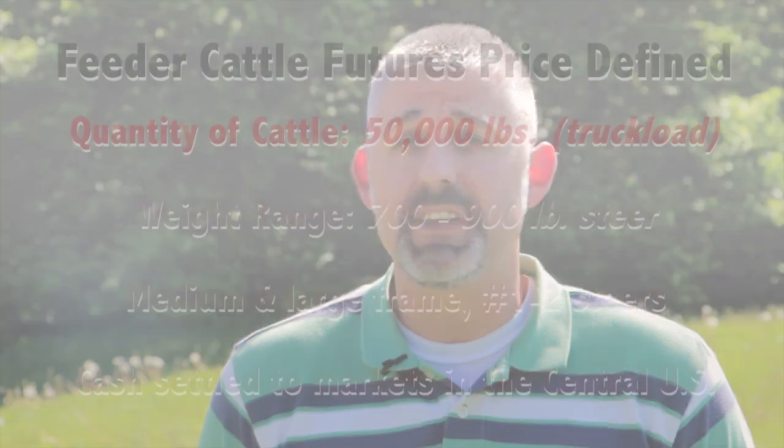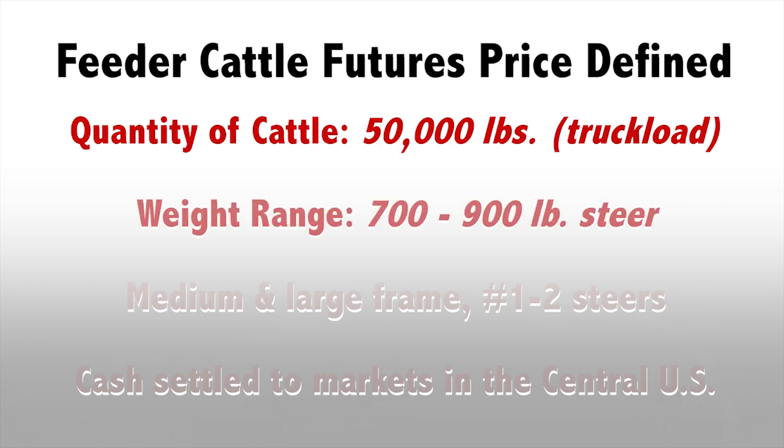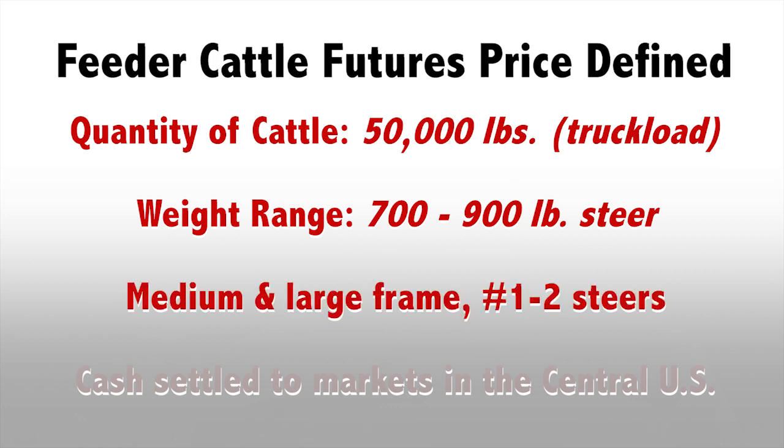The first thing to understand is that when you see a futures price, that's for a specific quantity of cattle. In the case of feeder cattle, we're talking about 50,000 pounds—what a semi truck holds. The weight range on those cattle is between 700 and 900 pounds. They are steers, and they're medium and large frame number ones and twos.